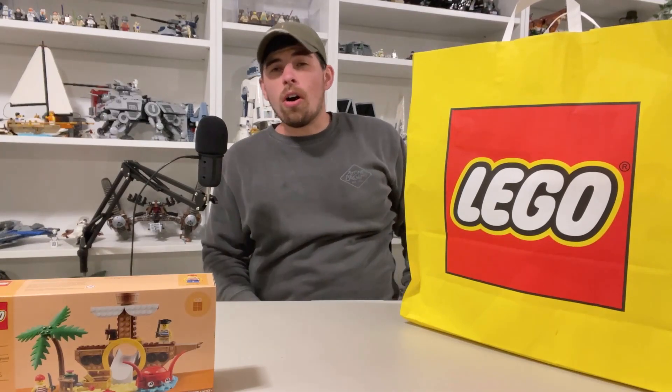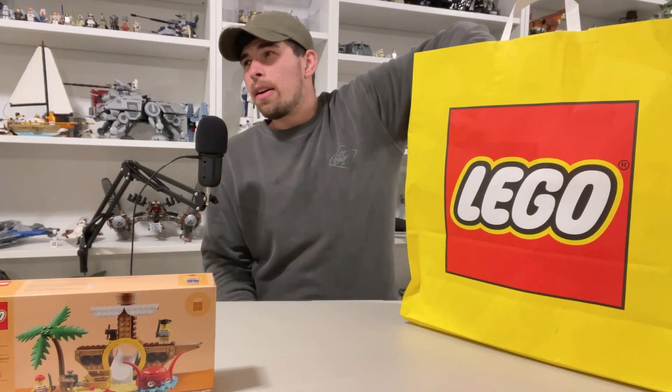I did use all my VIP points for this purchase, which came to about $175.